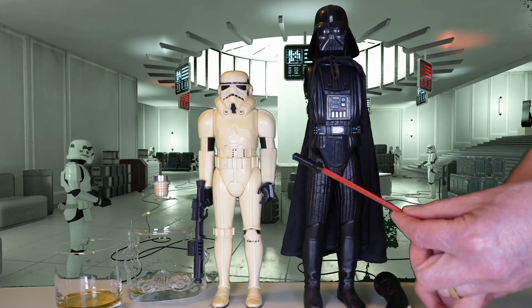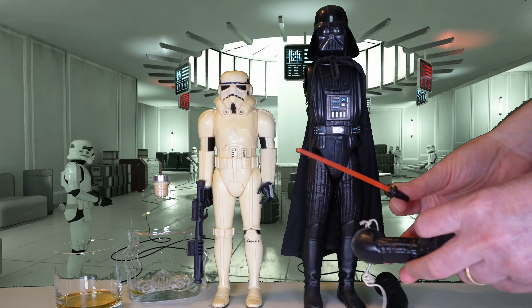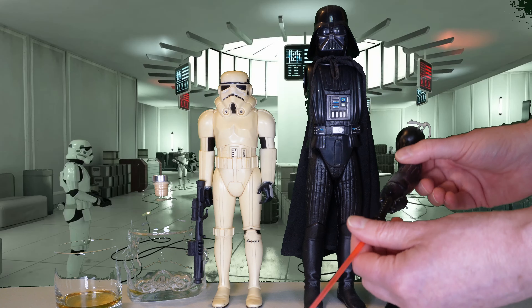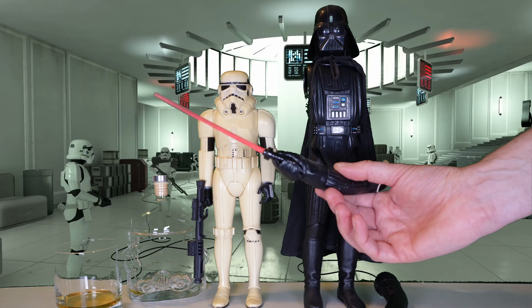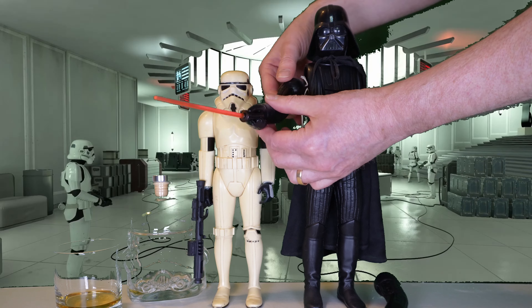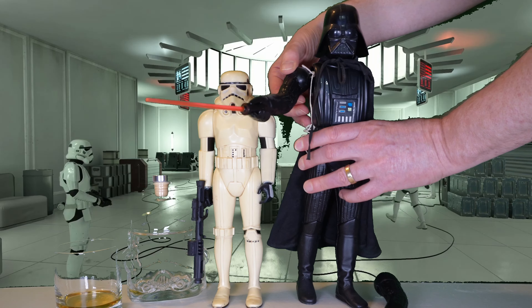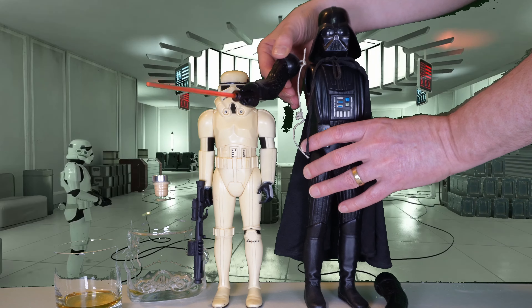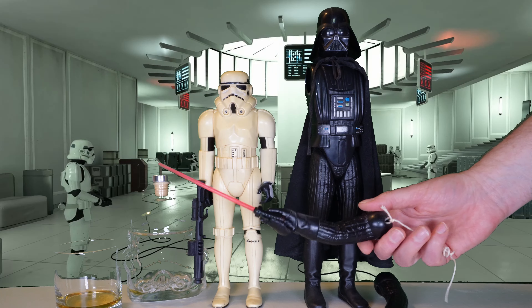We also have Vader's lightsaber. It's a little bit bent, but I think that's sort of normal over the years. It would just slide into the hand like that, and then he would have been able to cut and slice and do all of his lightsaber goodness before he fell apart.